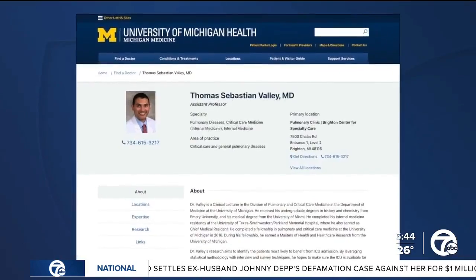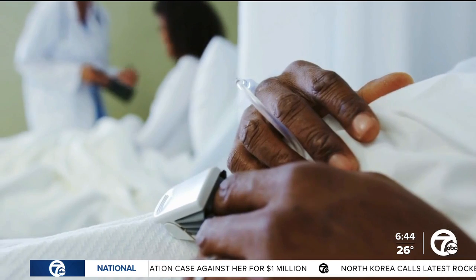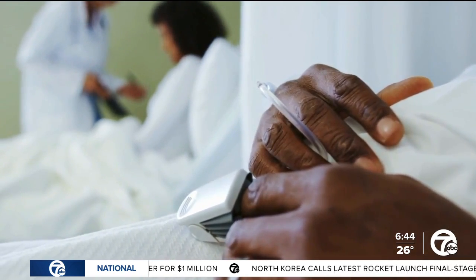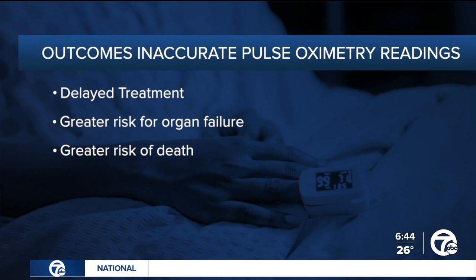Valley is a co-author of a study that finds that Black patients are three times more likely to have a low blood oxygen level missed by pulse oximeters. Valley says those misses are a matter of life and death. When we made decisions to put someone on a breathing machine, it was based on someone's oxygen levels being low, and these were based on pulse oximeter values. He says the result is delayed treatment, greater risk of organ failure, or greater risk of death.